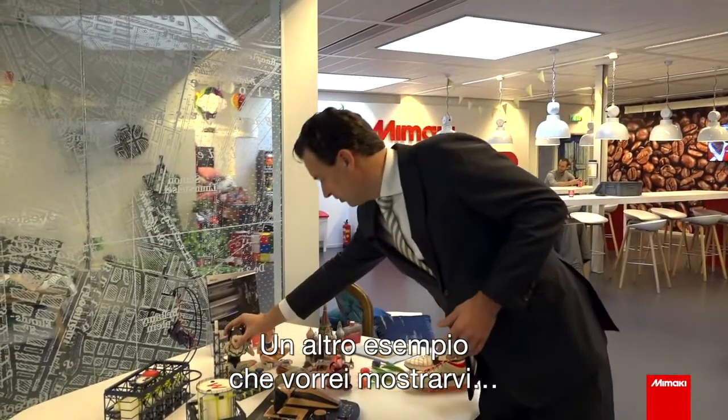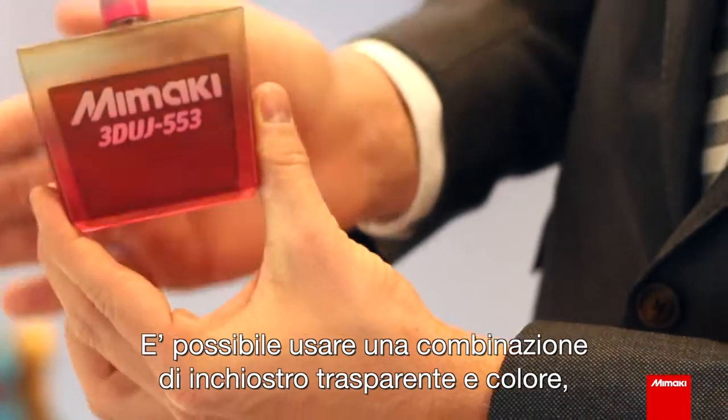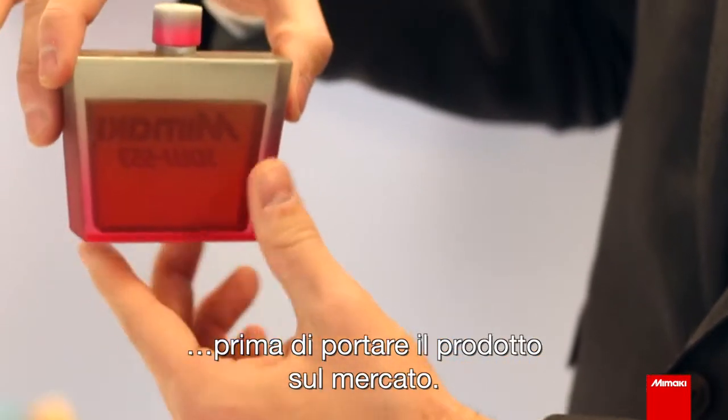Another example is the cosmetics or packaging industry. We use a combination of transparent ink and color, which is one of the unique aspects of Mimaki. This is what product designers can use before they bring a product to the market.